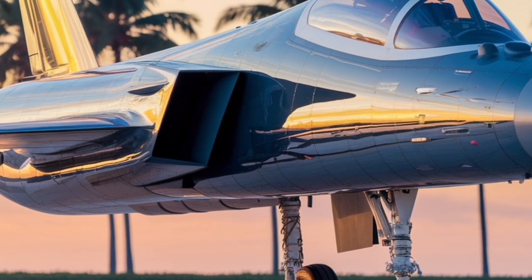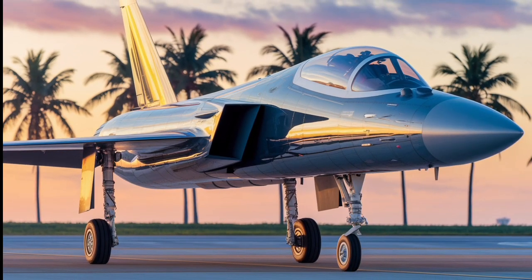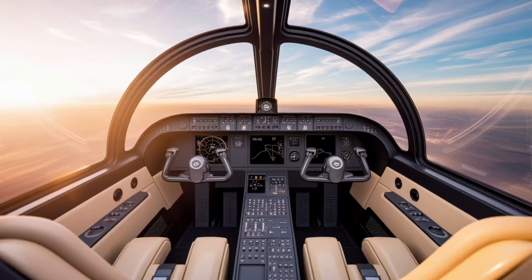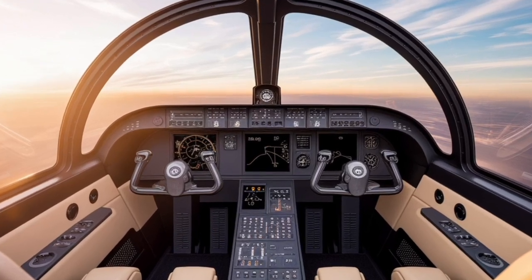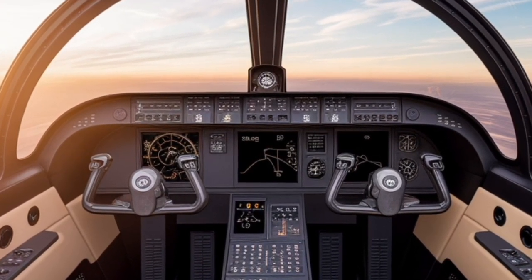The use of composite materials in the airframe contributes to a lighter structure, enhancing performance and fuel efficiency. The Rafale is powered by two Snecma M88-2 engines, each providing up to 75 kilonewtons of thrust with afterburners.